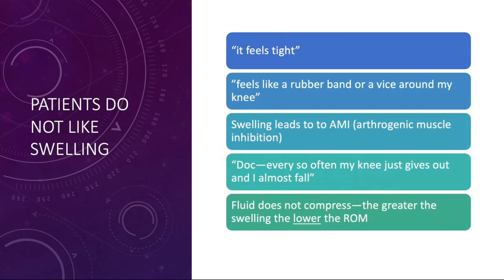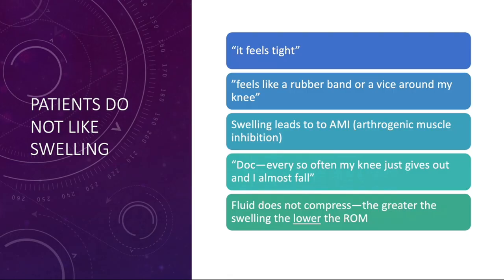Patients don't like swelling. It feels tight, like there's a rubber band around the knee or a vice. We know that swelling leads to something called AMI — arthrogenic muscle inhibition — where the knee gives way frequently. I'm sure you've heard this from patients: 'Doc, my knee has given out a couple of times, is that normal?' And lastly, we know that fluid does not compress. The greater the swelling, the lower the range of motion. I have some great slides that finally prove this at the end of this talk.